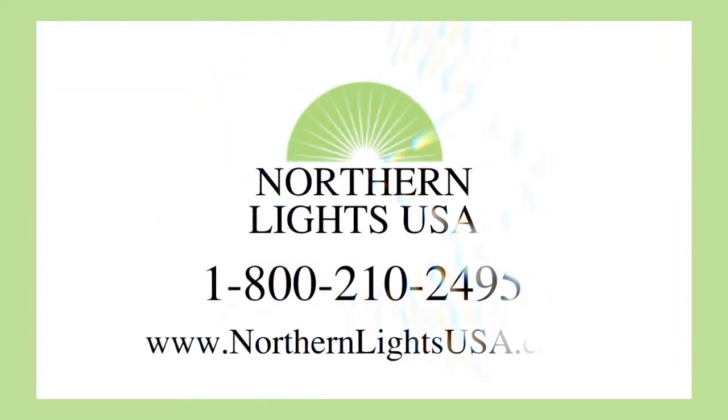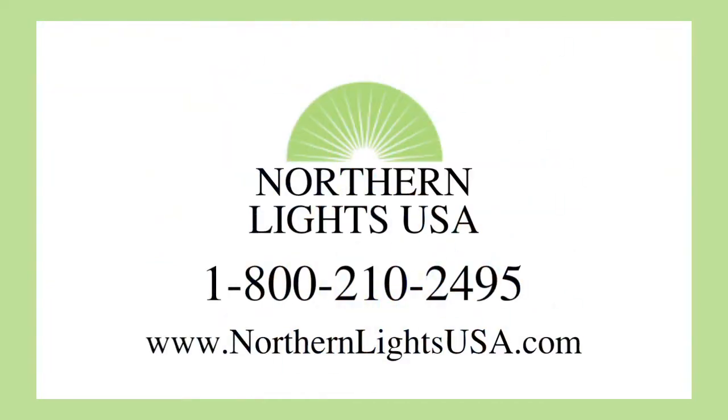Visit us online at northernlightsusa.com for a complete selection of fluorescent lights. If there's something that you're looking for that you don't see, give one of our lighting specialists a call at 1-800-210-2495.